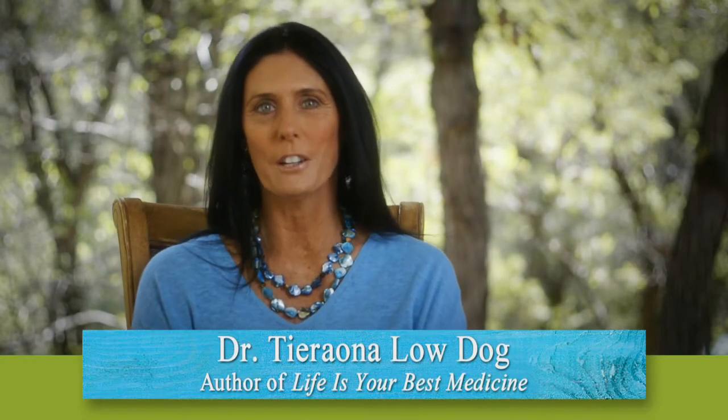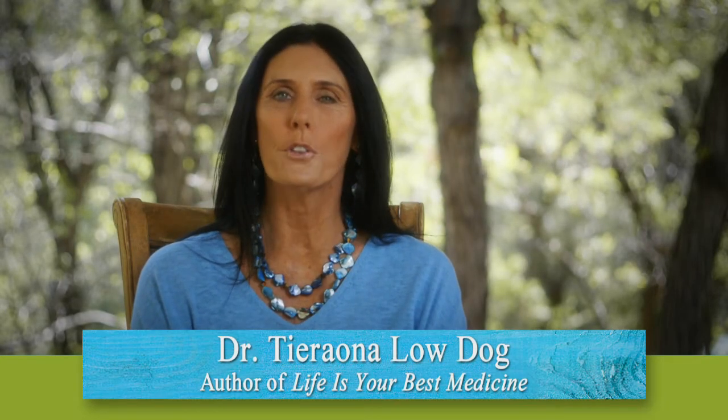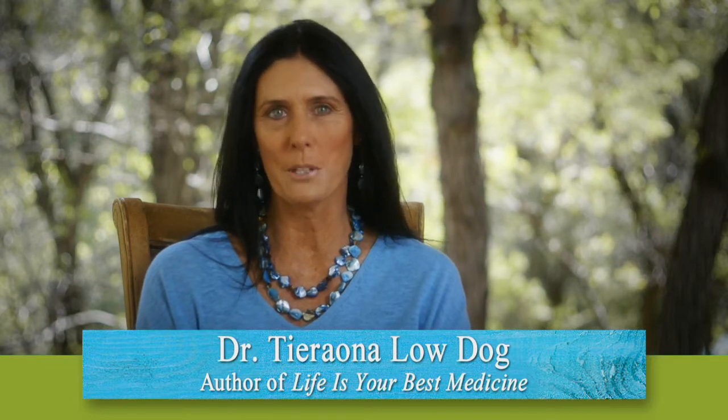Hi, I'm Dr. Taroni Lodog, physician, teacher, and author of National Geographic's Life is Your Best Medicine. Come and join me on a journey towards healing, health, and wholeness.